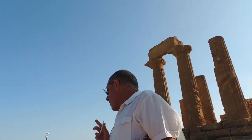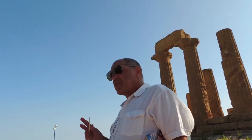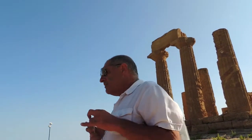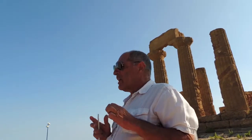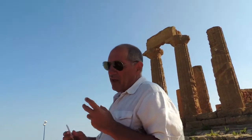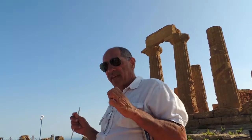The Temple of Juno was built between 450 and 470 BC, more or less, then destroyed by the Byzantines — the Christians — in the 6th century AD, as well as most of the other temples here in Agrigento. It was partly reassembled and reconstructed from original stones in 1787.